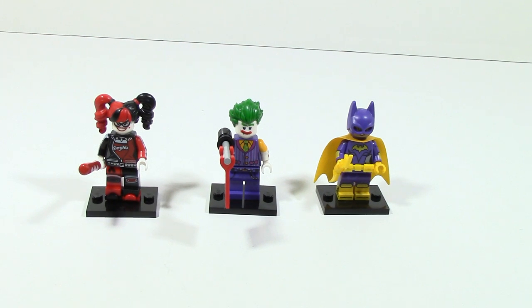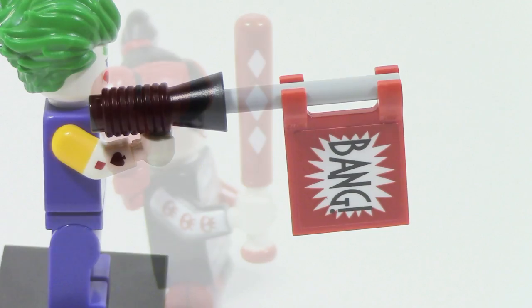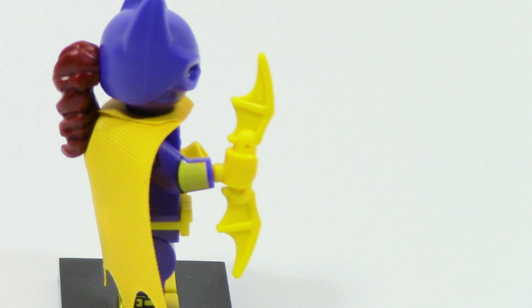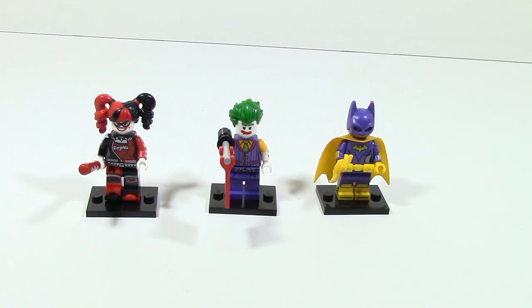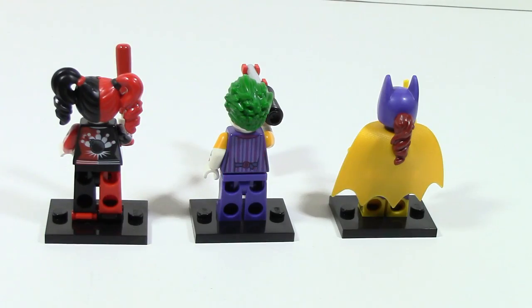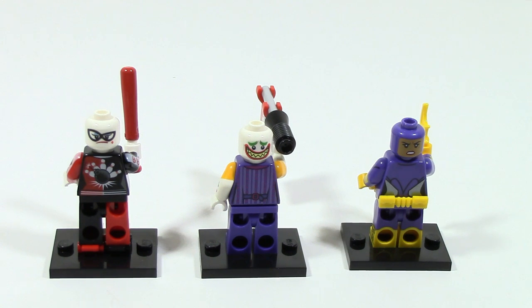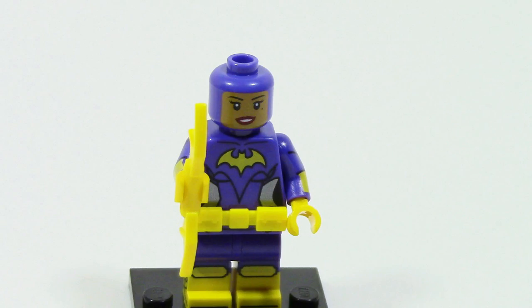Taking a look at the minifigures, Harley Quinn comes with a bat, the Joker comes with a bang gun microphone thing, and Batgirl comes with a batarang — nothing too special for Batgirl. On the front of the figures you can see some nice printing, and one thing I really like is that Harley Quinn comes with two skates. On the back, the Joker and Harley Quinn have back printing, though Batgirl's is covered by her cape. Batgirl also comes with an interesting hairpiece and alternate faces.